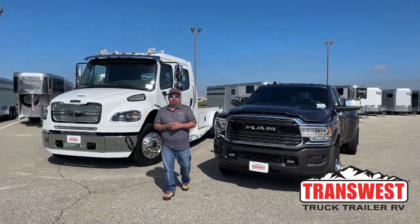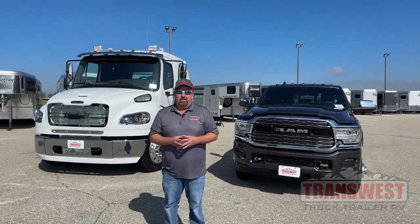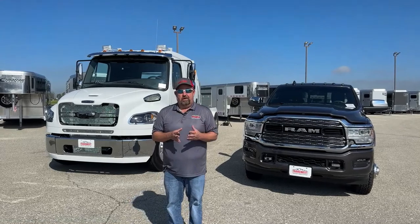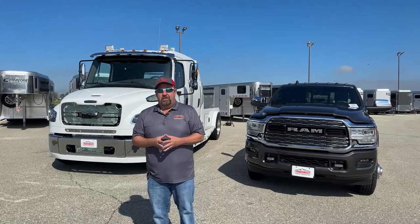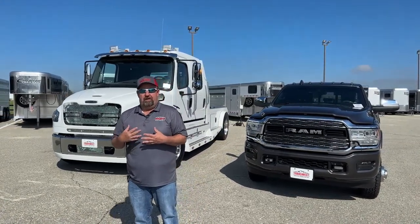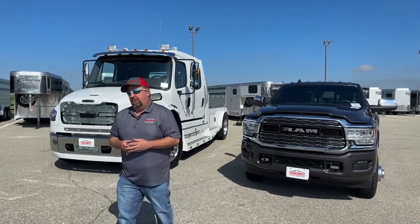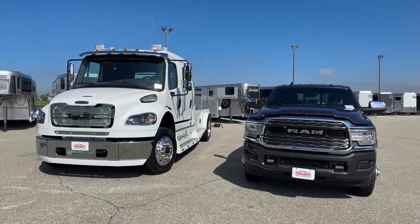Good morning everyone and welcome to Transwest Truck Trailer RV. We are located in Frederick, Colorado. My name is Larry Vickers, and in today's video we're going to do a comparison — we're going to compare a pickup truck to a Freightliner M2 106. The reason we're doing this video is because a lot of people in the market for a Freightliner are also looking at pickups. Let's look directly from the front and see what the differences are.